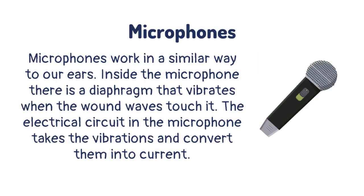Microphones work in a similar way to our ears. Inside the microphone, there is a diaphragm that vibrates when the sound waves touch it. The electrical circuit in the microphone takes the vibrations and converts them into current.